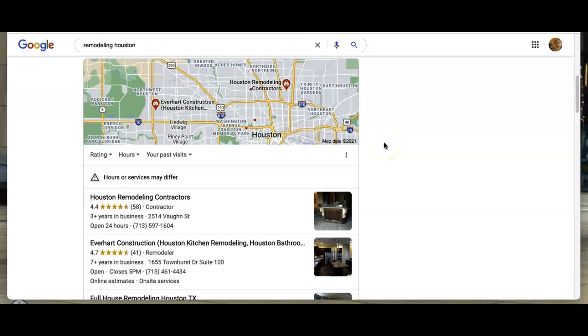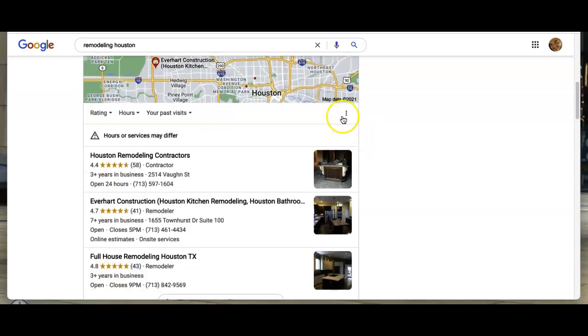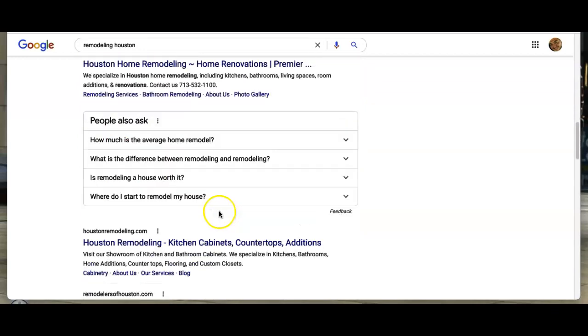The next thing we're going to want to go over today are your citations. This is typically where your goal is — you want to be on page one as a business in Google, because consumers are typically going to choose one of these first ones.